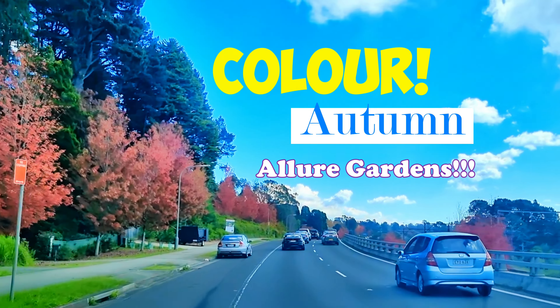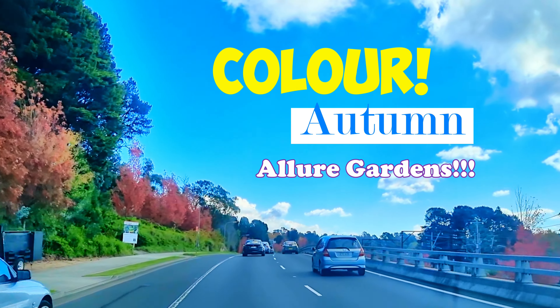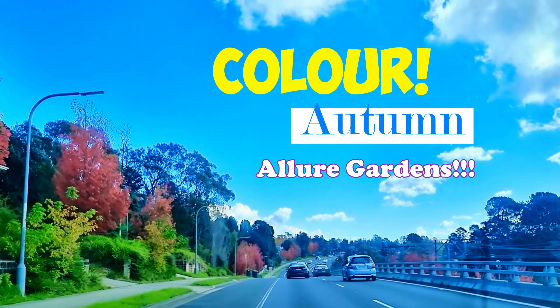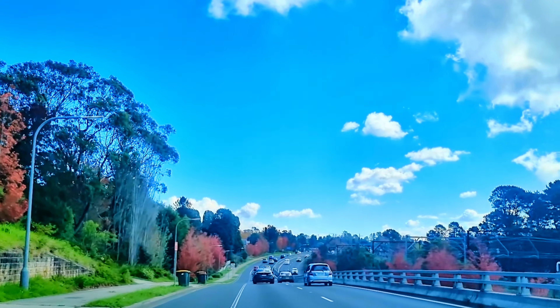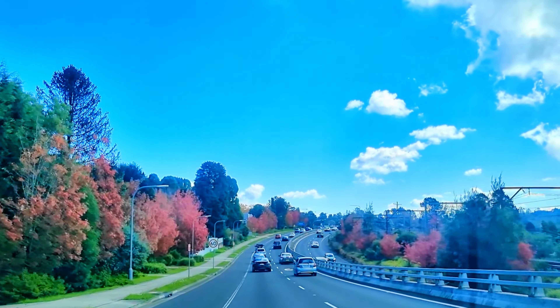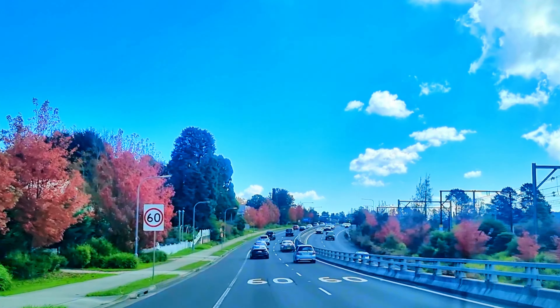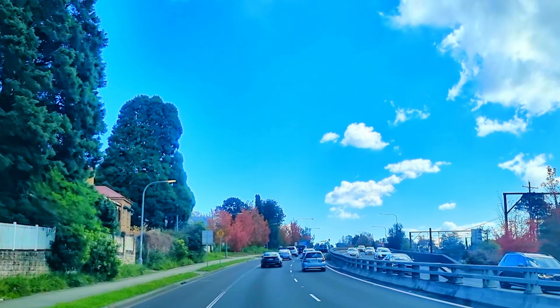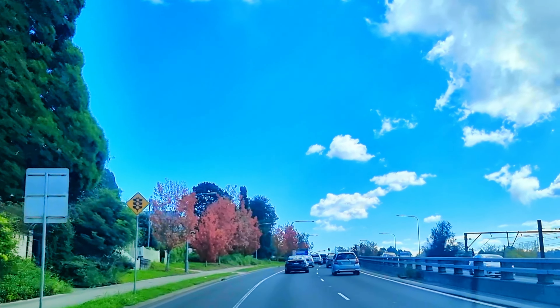Welcome to our channel. Today we invite you to explore the colors of autumn of two beautiful gardens. One is Everglade Gardens and the second one is the Brace Garden. Both gardens are nestled in the heart of Australia's magnificent Blue Mountains.